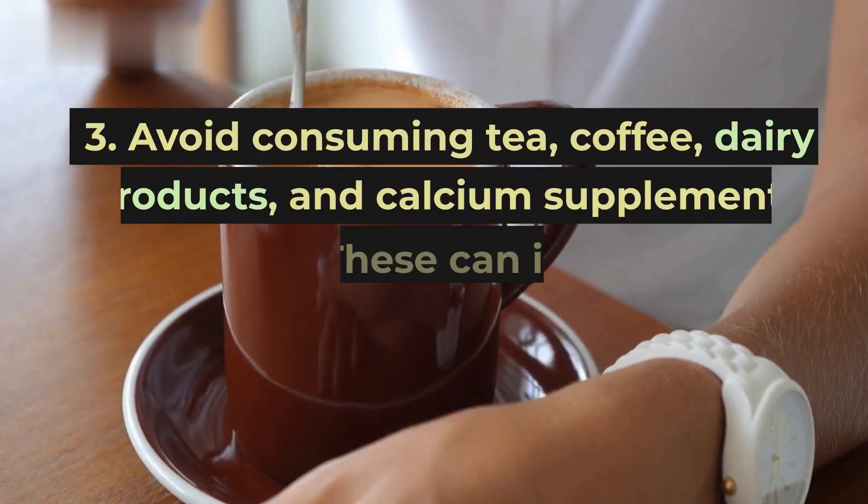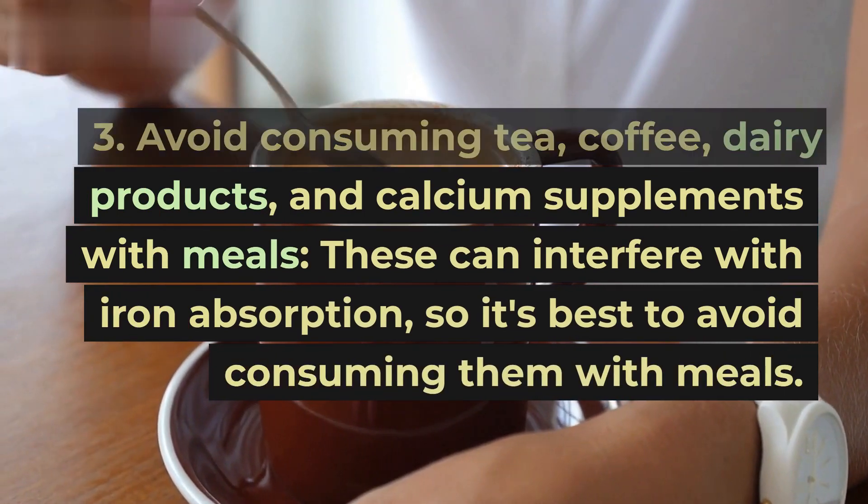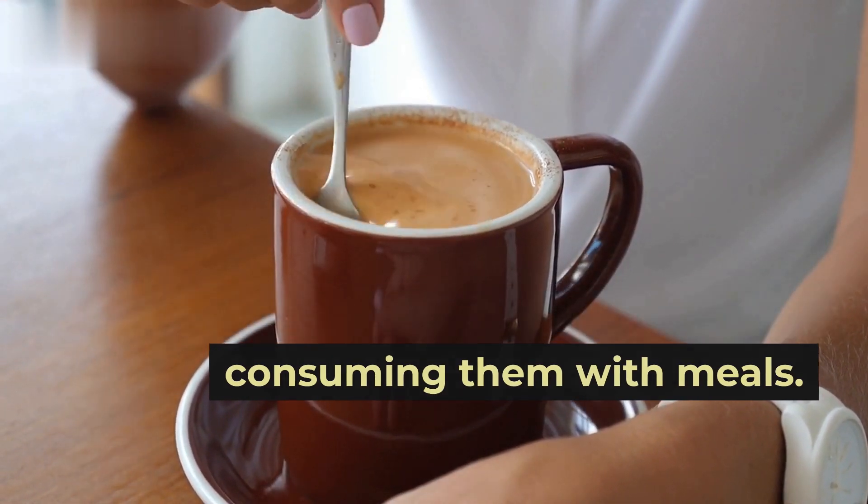Tip 3: Avoid consuming tea, coffee, dairy products, and calcium supplements with meals. These can interfere with iron absorption, so it's best to avoid consuming them with meals.